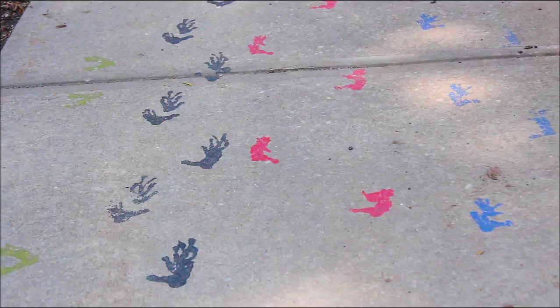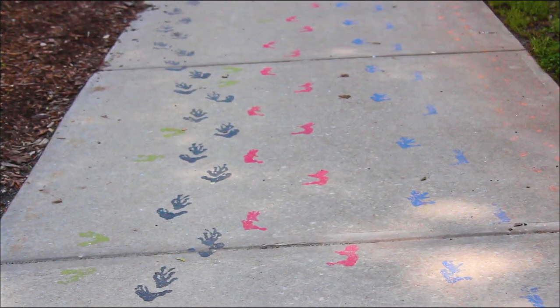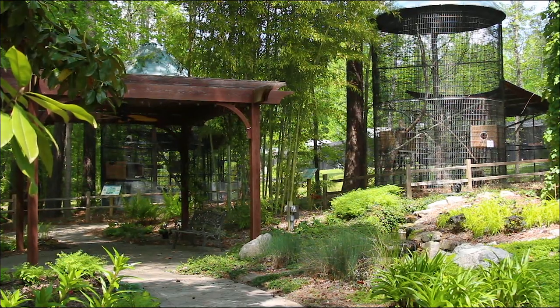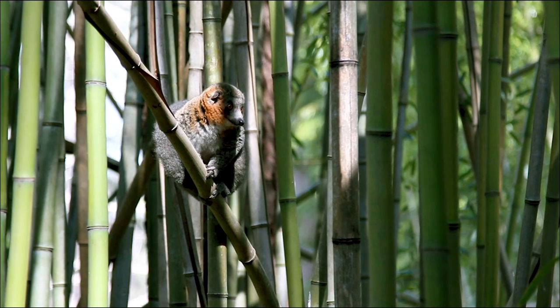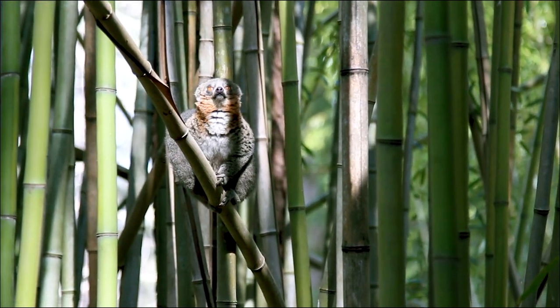Hi, I'm Greg Dye and I'm the Executive Director with the Duke Lemur Center. The Duke Lemur Center sits just off of Duke University's main campus, but it houses about 230 animals and 14 different species, making it one of the largest and most diverse collections of lemurs found anywhere in the world outside of Madagascar.